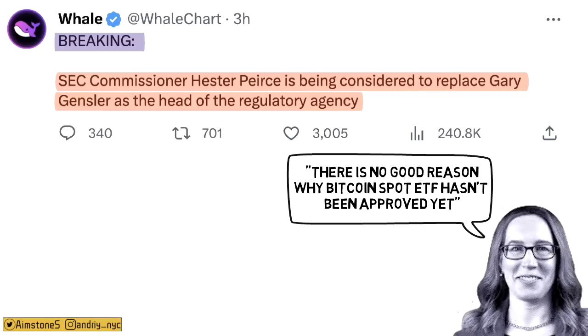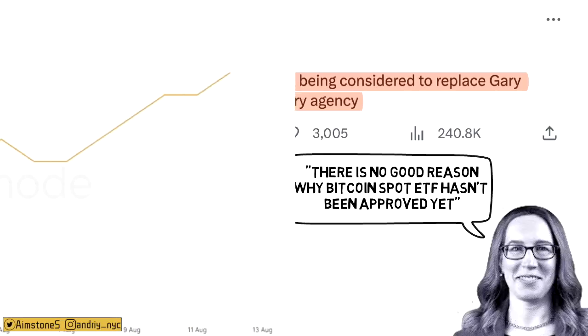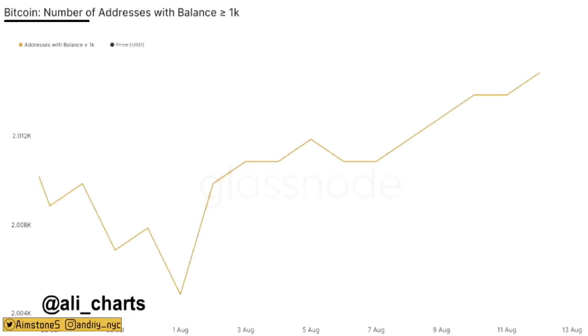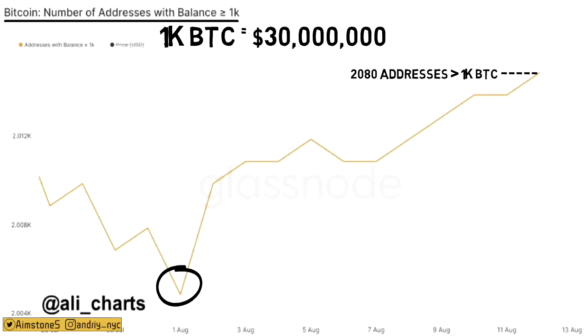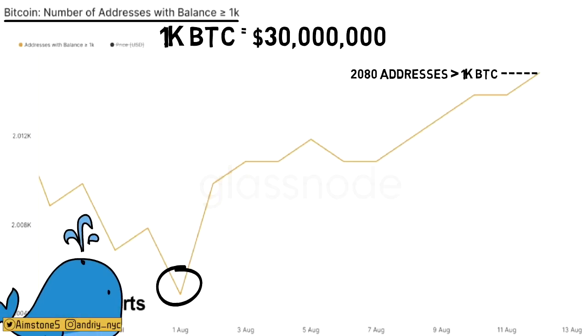Looking at on-chain data: the number of addresses holding more than 1,000 BTC has been rising since the beginning of August. There are now slightly more than 2,000 such addresses. While that doesn't sound like many, 1,000 BTC at current prices is nearly $30 million per address — so these whales definitely know what they're doing.